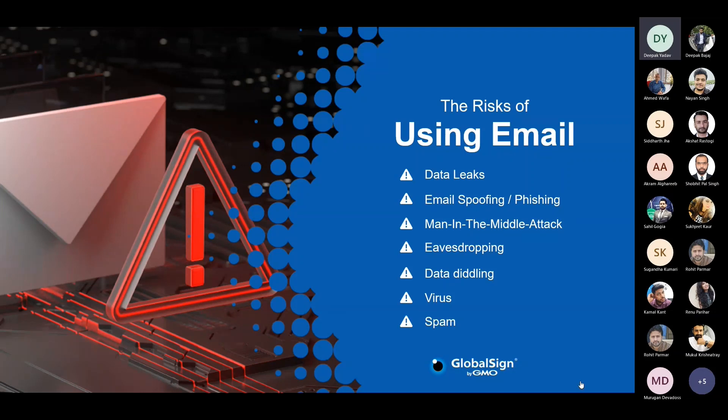When we talk about emails, they come with a lot of challenges. Cyber threat actors and threat groups are continuously researching and testing out new tactics, techniques, and procedures to exploit them in increasingly sophisticated ways. The first risk is data leak — email is too convenient, and it is too easy to send sensitive information to someone, making it susceptible to falling into the wrong hands.